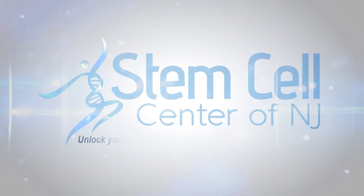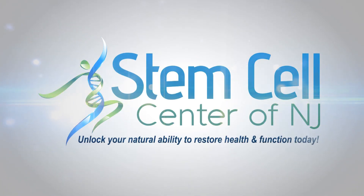Check us out today at StemCellCenterofNJ.com and start back on the road to good health.